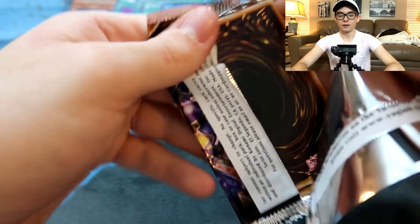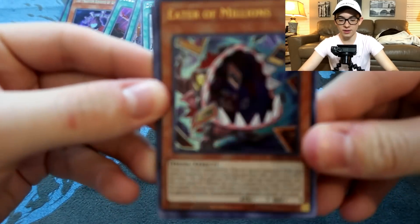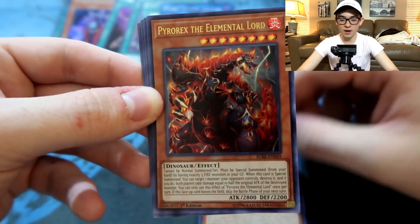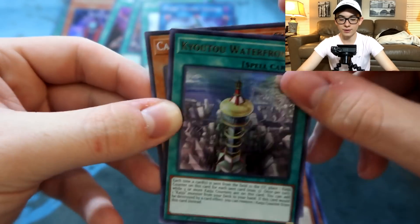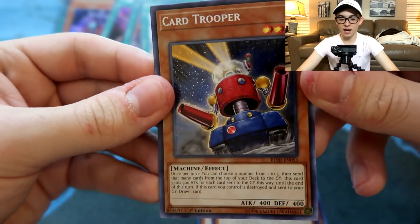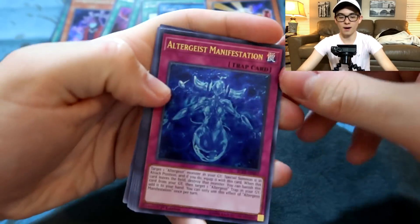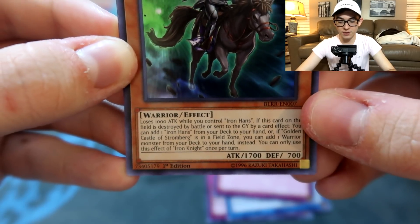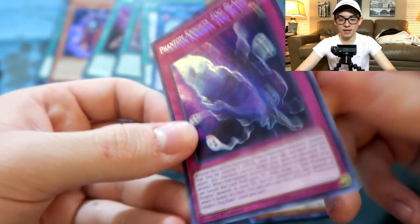All right, Eater of Millions in ultra rare — I was dying to see how this looked, and it does not disappoint. Great card. Pyrorex the Elemental Lord, Michion the Timeless Lord, Kyoutou Waterfront — that looks pretty in ultra rare too. Card Trooper in secret rare — maybe just me, but I prefer the super rare and jump promo versions. Altergeist Manifestation, Mekk-Knight the World Chalice Dragon, Darklord Enchantment, and here's Iron Knight. If Golden Castle of Stromberg is in the field spell zone, you can add one warrior monster from your deck to your hand — that's not okay. And the secret rare is Phantom Knights' Fog Blade — a cool reprint. This card's been fluctuating in price; it's a good trap that sets and negates an effect.